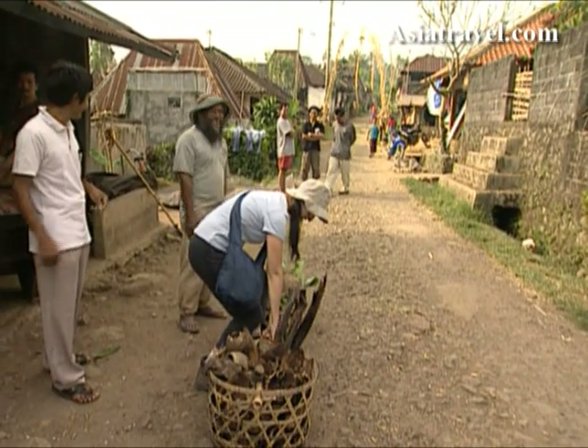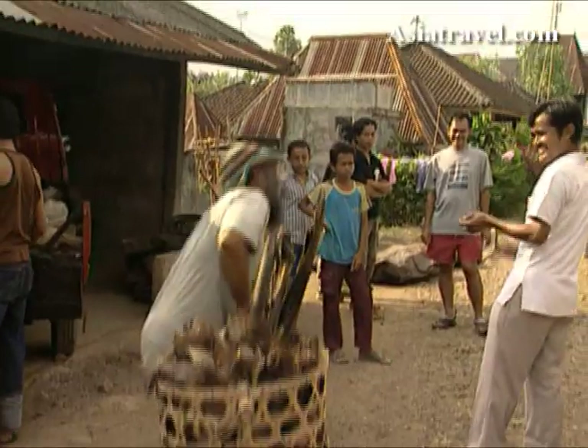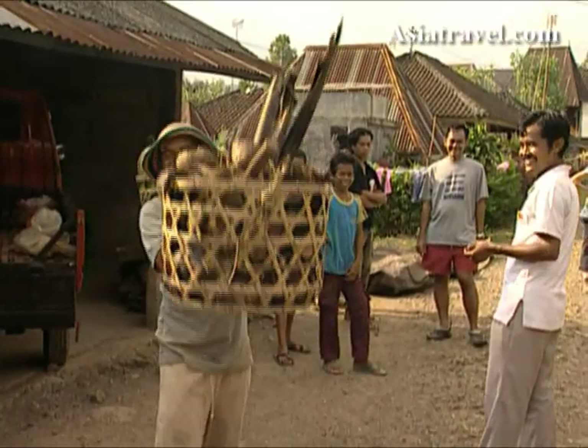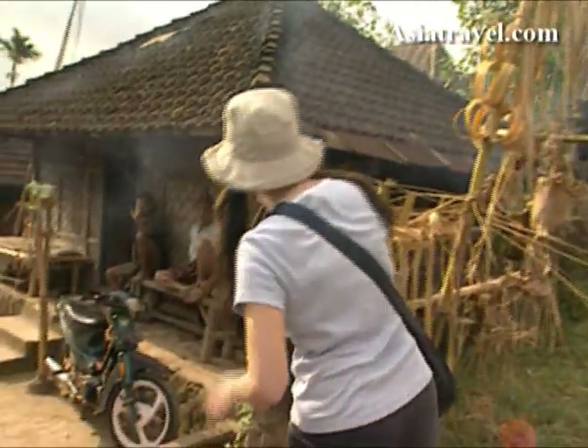Life on the land makes you strong — try carrying 40 kilograms on your shoulders all day. The people here have a simple life and were more than willing to show us some of their daily pursuits.